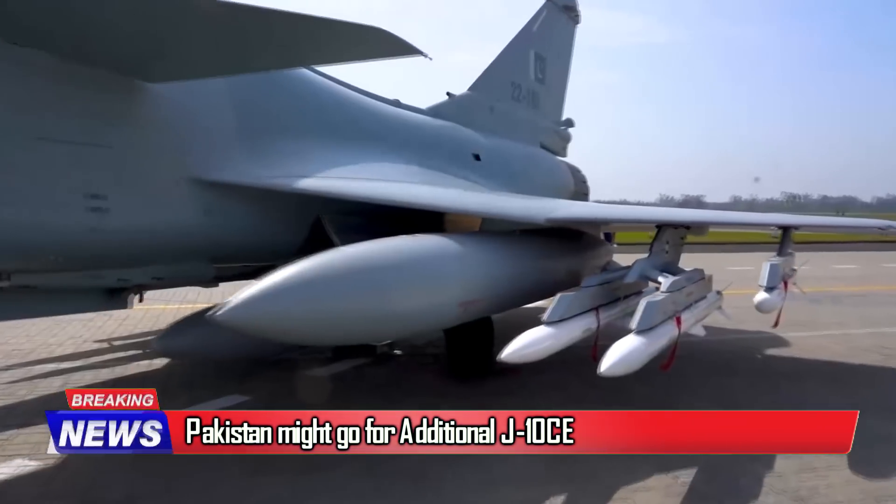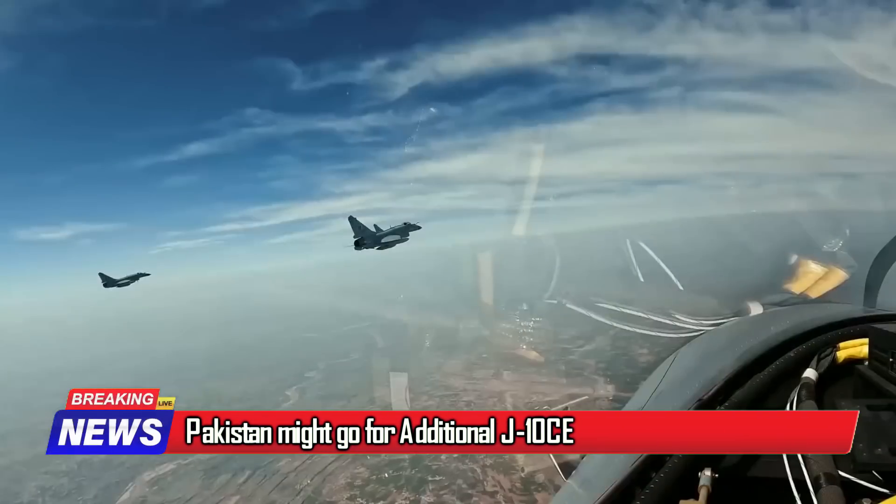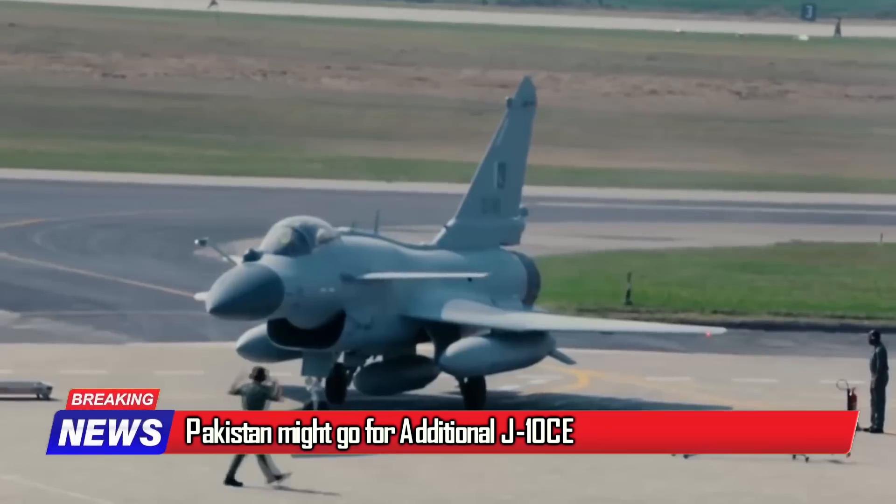Pakistan is planning to expand its J-10C fleet from its current 25 units to 60, which will replace its aging F-16s.